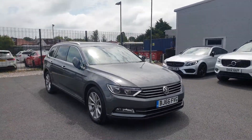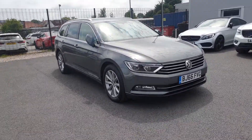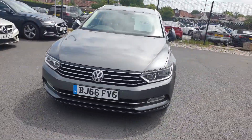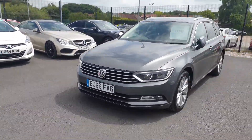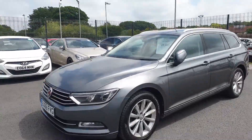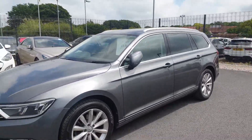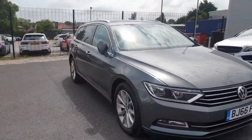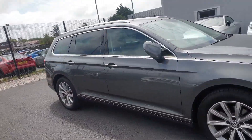Hello there guys, it's Adam here from Southport Automart. I'm just here today to give you a brief walk around of this VW Passat Estate Blue Motion diesel that has not long landed with us in fantastic condition. The car has covered 89,000 miles, finished in Quartz Grey Metallic.